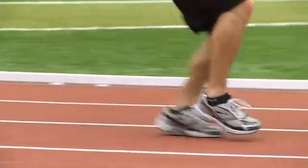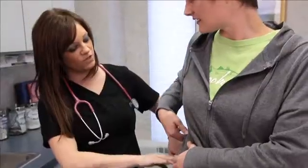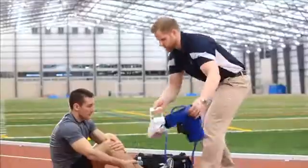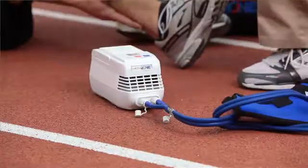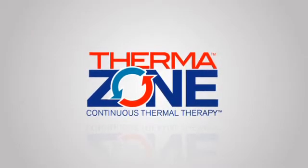Injury can strike without warning. No one wants discomfort to linger. That's why every facility needs an effective and affordable pain management tool. Introducing ThermoZone, the modern choice for continuous thermal therapy.